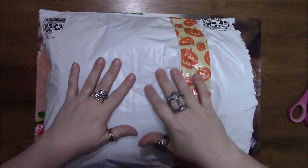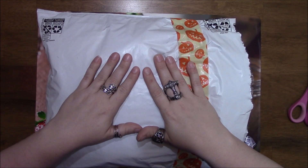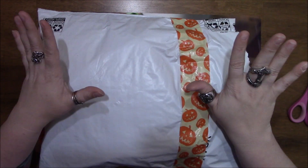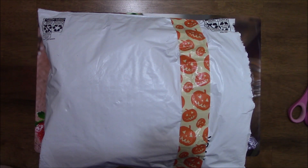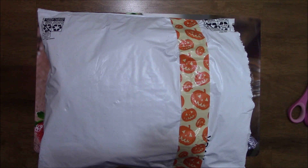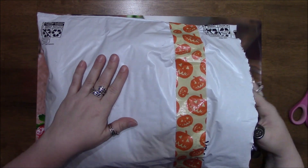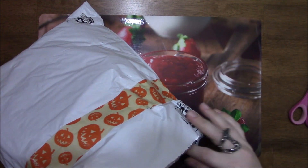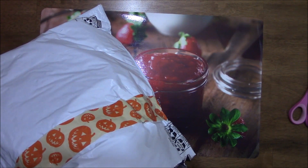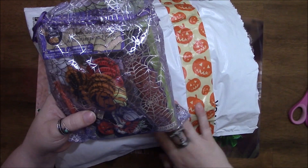Hey guys, welcome back to my channel. I have some happy mail today — I was not expecting this at all. It's a package from Tina Kazarian; had no idea it was even coming. I'm going to scoot my chair forward because it's bumping the camera. I already opened it but have not looked through it, and I don't see a card — but everything's purple in there.